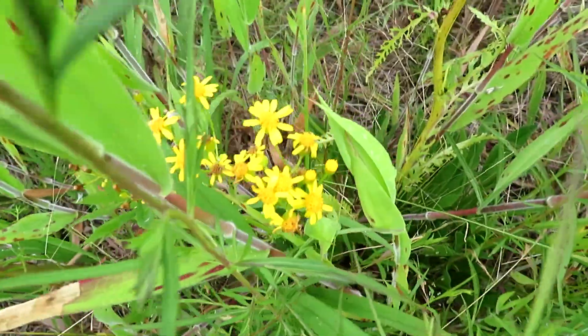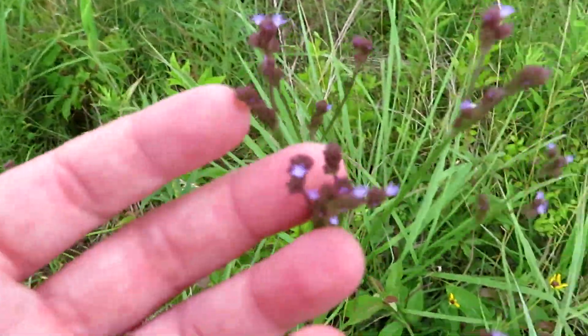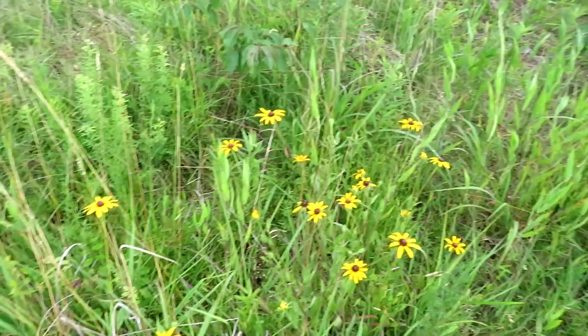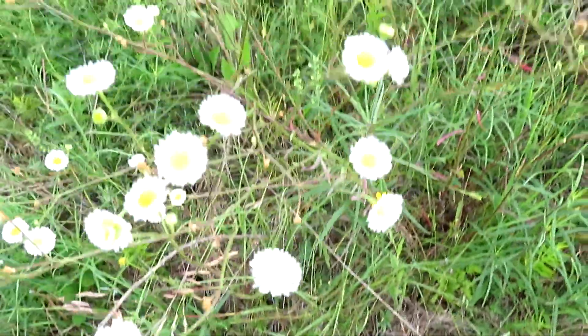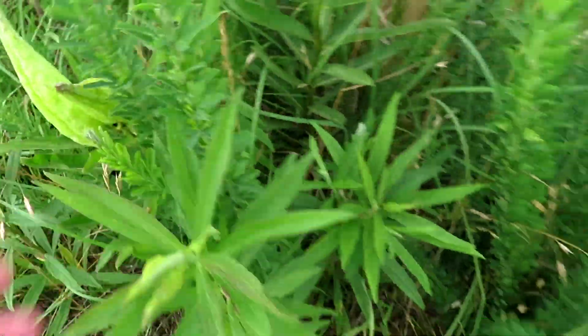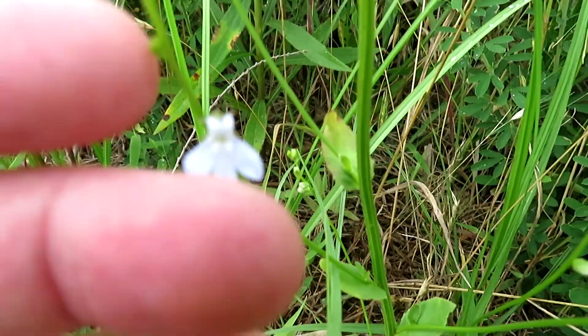Here's Queen Anne's Lace, lots of it around, and some sneezeweed. This I've always called wild ageratum — it has another name but I've forgotten. It's still just tons and tons of coneflowers. A little purple flower here that I don't know the name of, next to tons of daisy fleabane and coneflower. There's also several different types of milkweed that's now going to seed. And here's a little bit of Lobelia — that's cool.